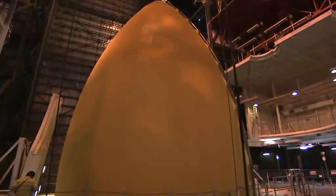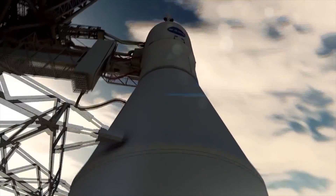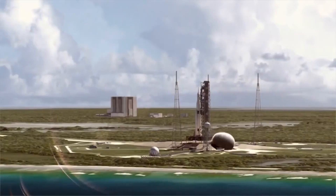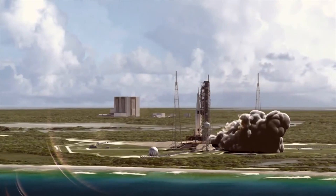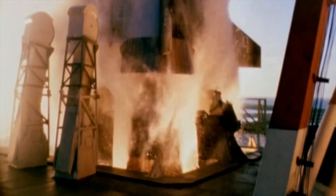All of those magnificent flying machines — and of course the future of spaceflight, the giant new rocket that may someday take humans to Mars — will be assembled right here inside the Vehicle Assembly Building.